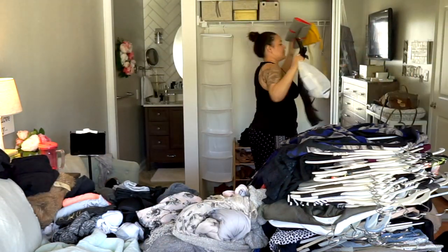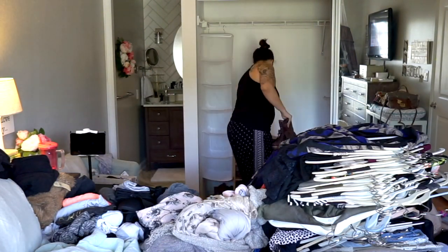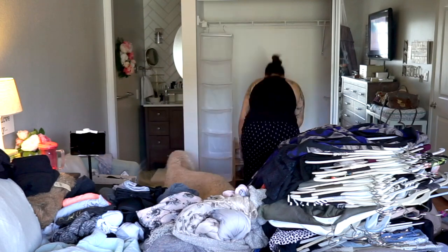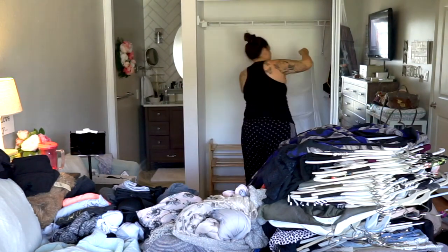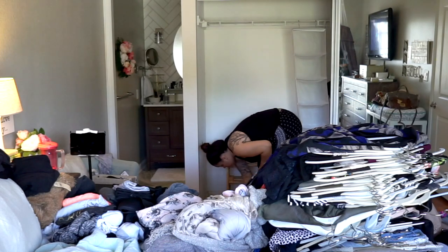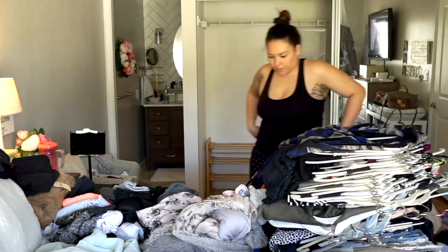Step number one is to do what I'm doing in this video — basically whatever space you're going to be cleaning out, and for me it's the closet, you want to remove everything. For me this is going to be all of my clothing, so I'm also going to empty all of my drawers.